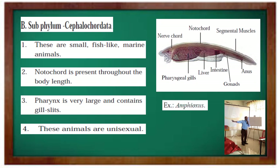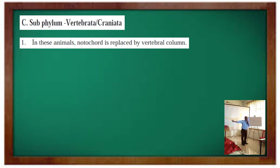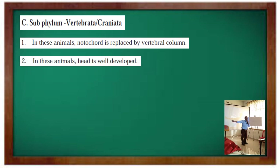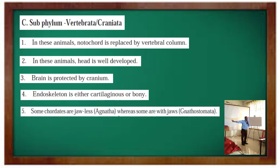Then sub-phylum Vertebrata, also called Craniata. The characteristics of this sub-phylum are: notochord is replaced by vertebral column; head is well developed; brain is protected by cranium; endoskeleton is either cartilaginous or bony. Some chordates are jawless whereas some are with jaws.